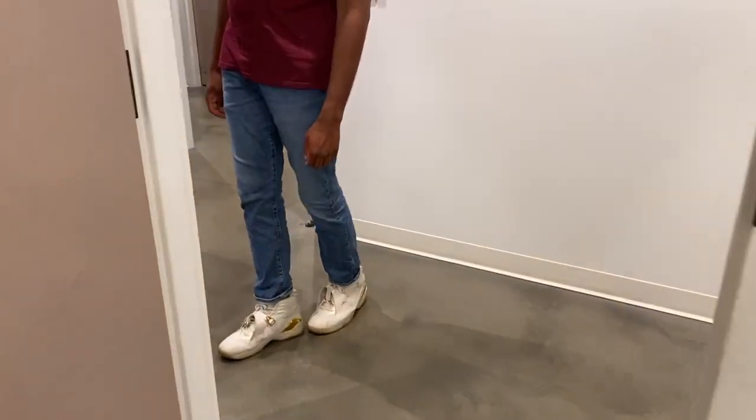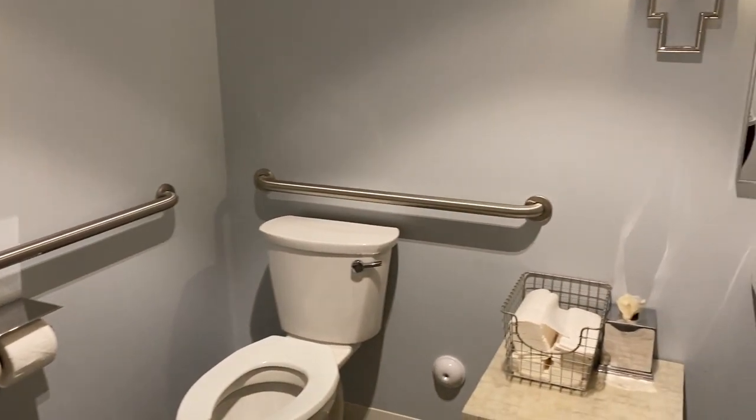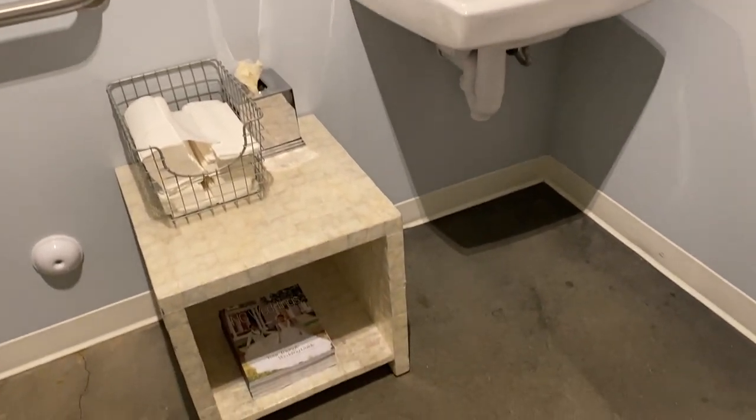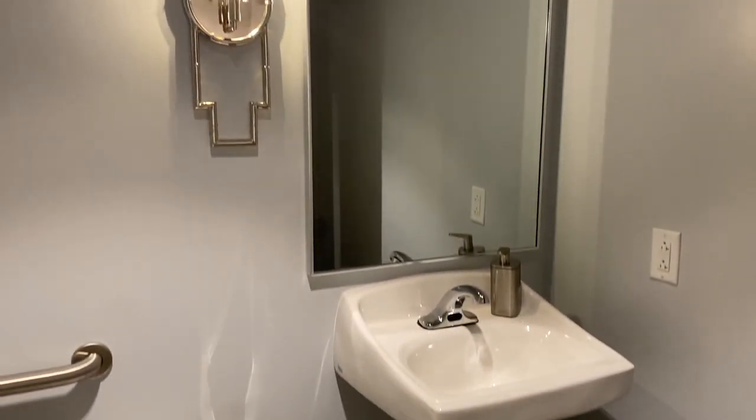Cleanliness is always something we look for. Here is what the bathroom would look like off of the getting-ready area, which was really nice. But I kind of knew this place wasn't going to be the best match for us, so we decided to move on and search for other places.